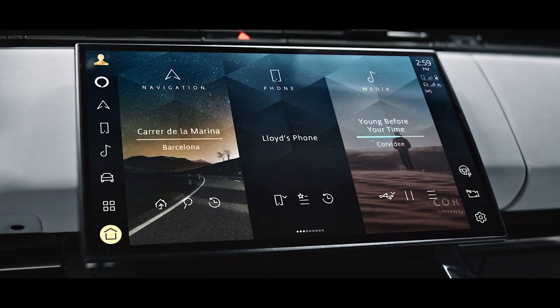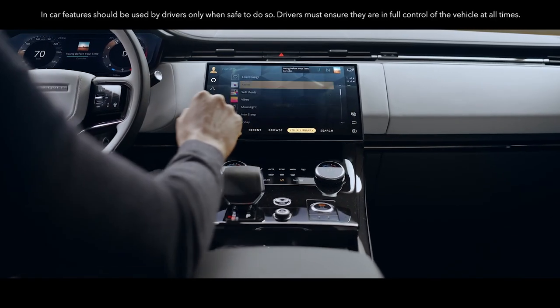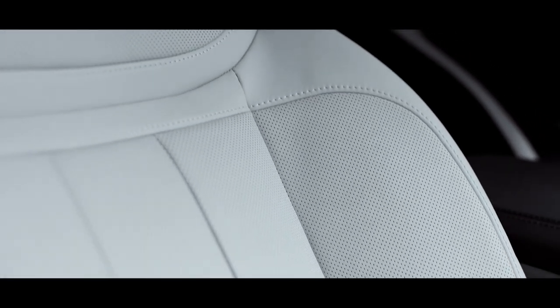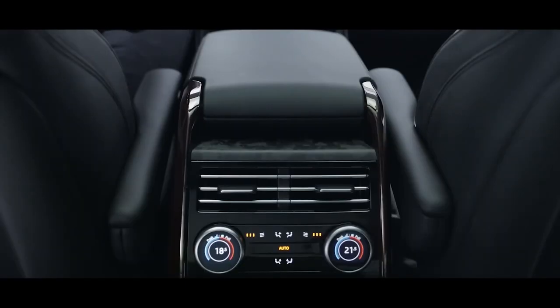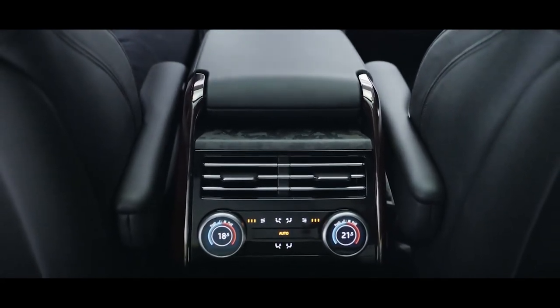The full HD touchscreen with haptic controls features our latest-generation intuitive PIVI Pro infotainment system. Sculpted seating provides exceptional comfort and stability, while the rear central console provides climate control, ventilation, connectivity and power outlets.